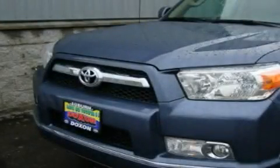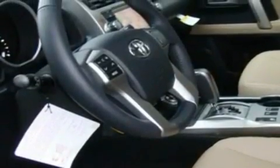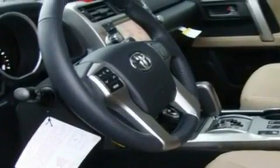This is a brand new 2011 Toyota 4Runner, for when safety, size and space are of importance. It has a 4.0-liter six-cylinder engine, an automatic transmission and four-wheel drive.